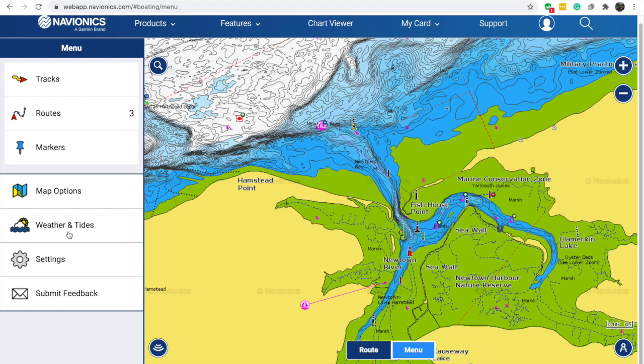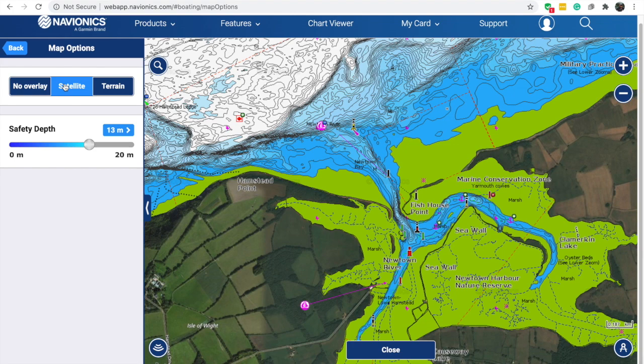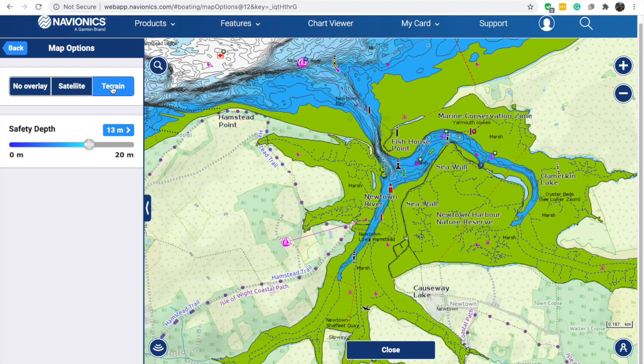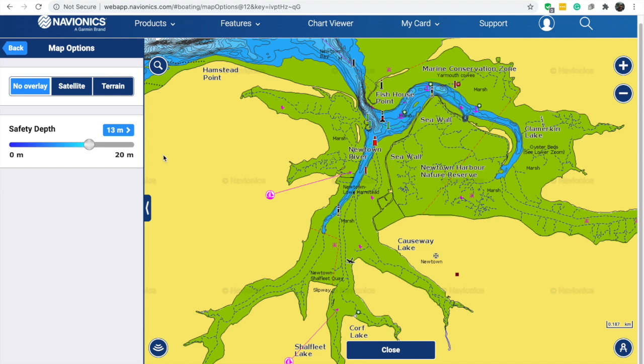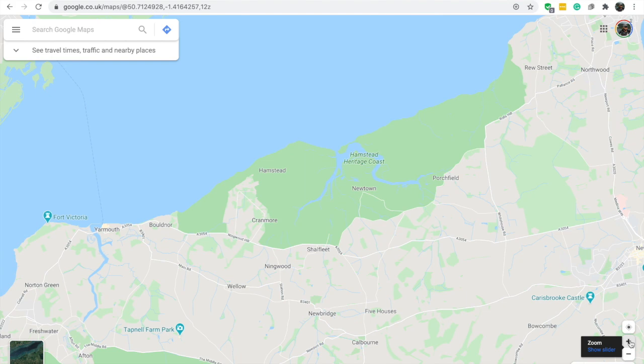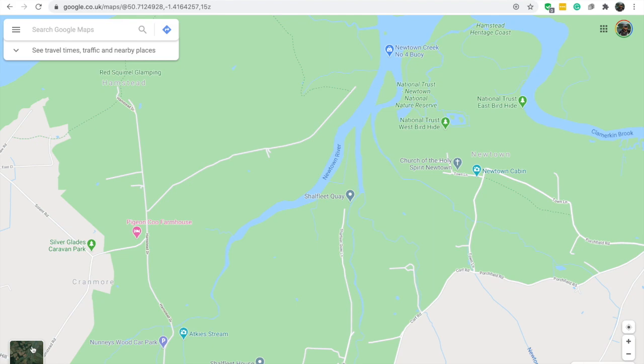Map options — this is absolutely brilliant. The default is no overlay, like a standard chart. You can switch to a satellite overlay using Bing, which gives you satellite imagery of the land — great for going ashore. Or terrain, which is more like an Ordnance Survey map. For passage planning, you want to get all the information you can from all resources. I use Navionics web app — great as long as you've got a signal — and also, surprisingly, Google Maps.